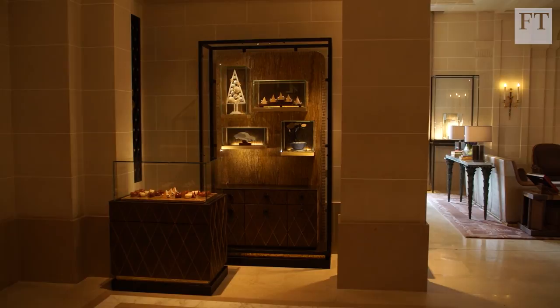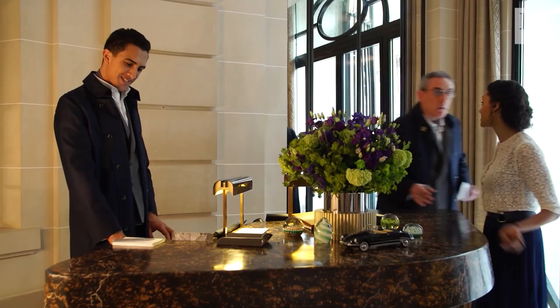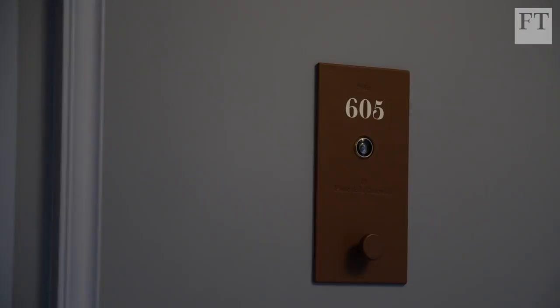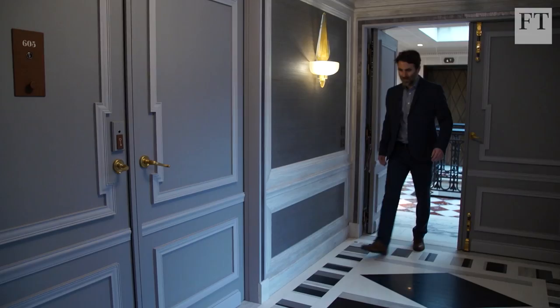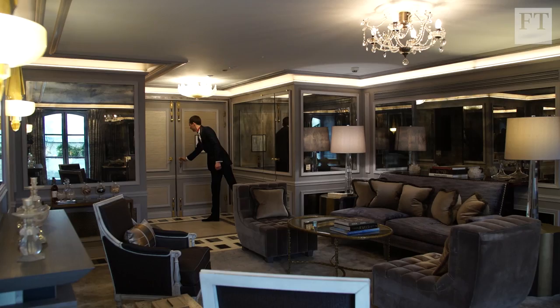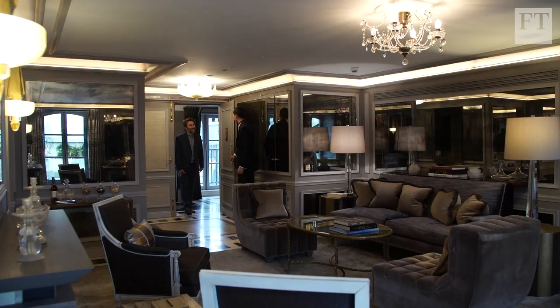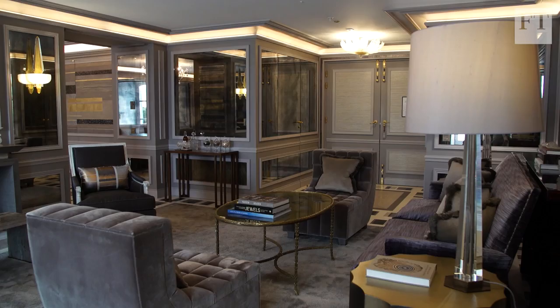Marie Antoinette took music lessons here, and she was guillotined in the square outside. Since becoming a hotel in 1909, it's hosted a string of celebrities and VIPs from Winston Churchill to Madonna. Good morning. Welcome to Hotel de Creon, or Rosewood Hotel. Can we have a look around? Absolutely, this way please.